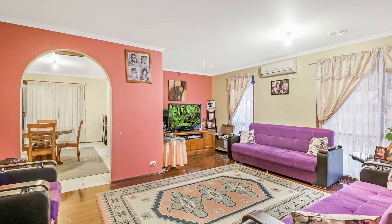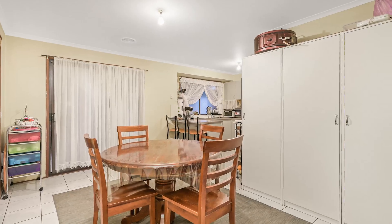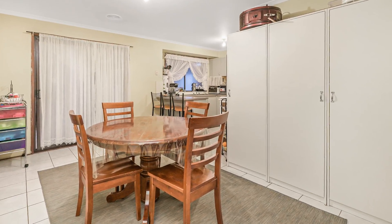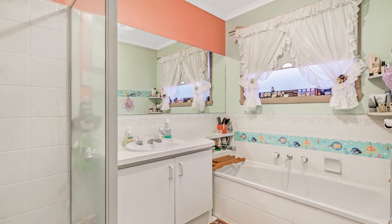Sitting on approximately 653 square meters of prime land, this home has four bedrooms, one bath, double carport plus a sunroom. With two living areas and an ample kitchen, there is plenty of space on offer.